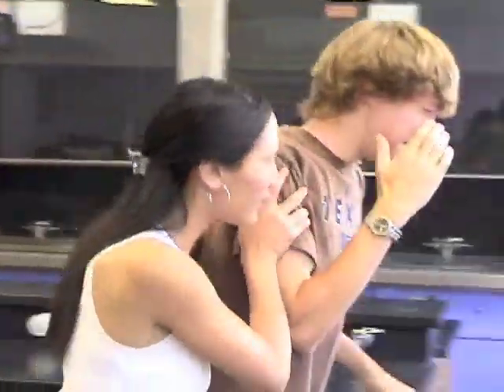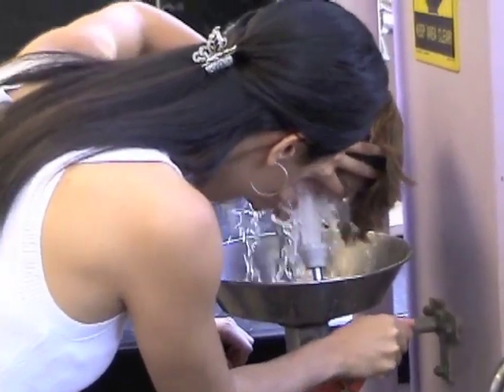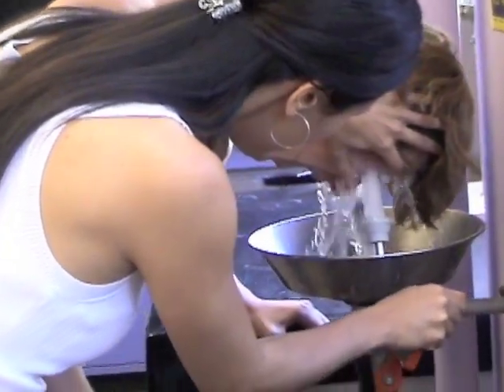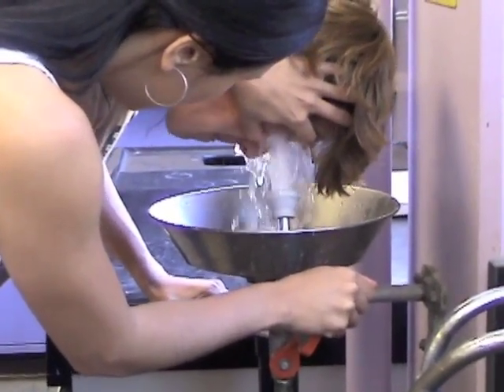It is critical to get the victim to the eyewash station or a sink immediately. Because the eyes must be flushed thoroughly, it is necessary to keep the eyes pried open. You should report the incident to your instructor immediately.